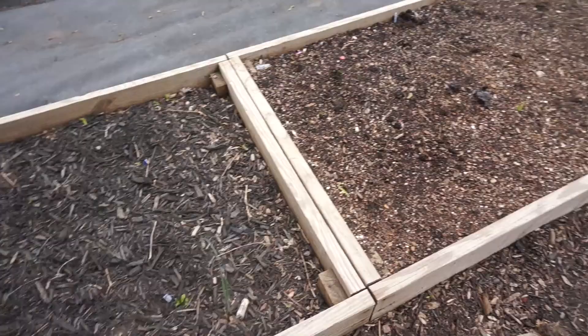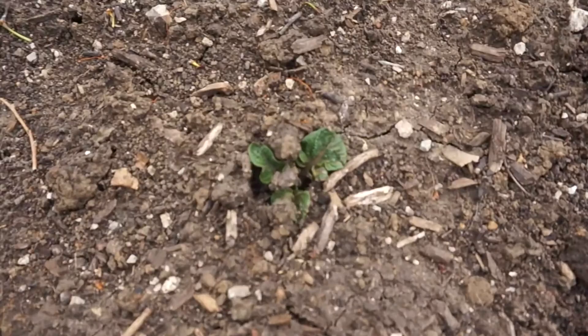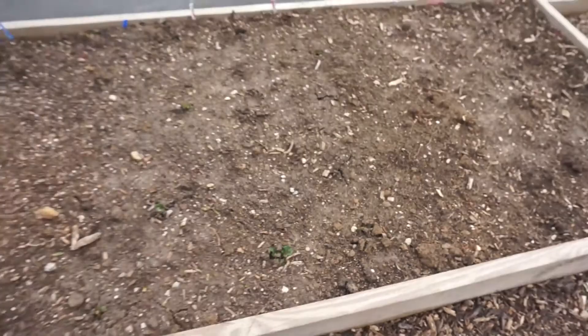Here are all our potatoes. You guys are seeing this for the first time with me — the potatoes are popping through! How exciting is that? They just popped through today. It's amazing how fast things grow. I totally missed this right here — I think those are some of the purple ones maybe. So cool!